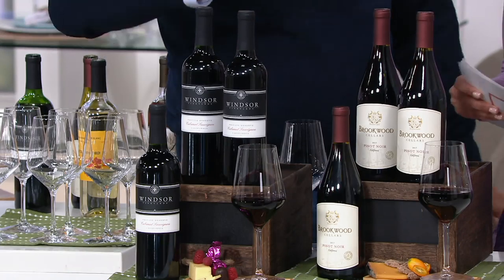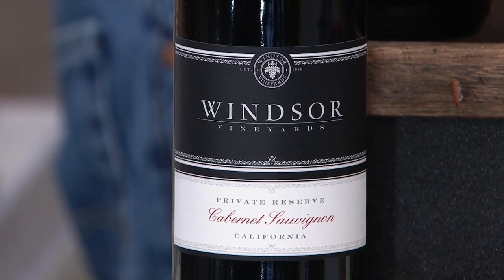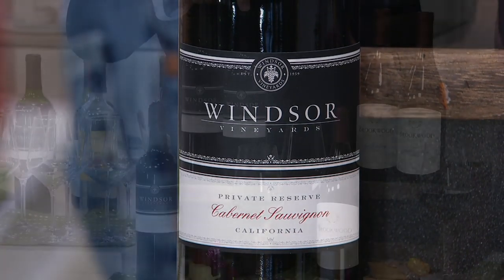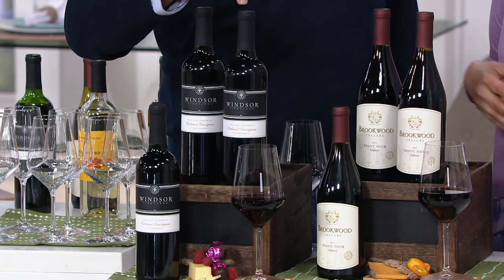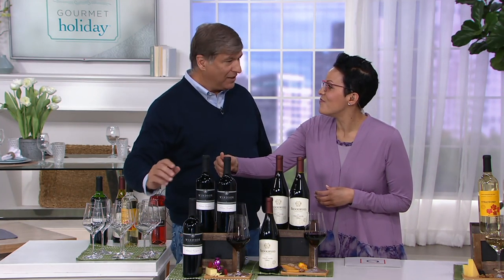Last but not least, and this is worth the whole ticket to admission — we have a private reserve Windsor Vineyards Cabernet Sauvignon 2013. Check your calendar, it's 2019, so this has been aged six years. What does that mean for flavor? The winemaker has been able to go really bold in the flavor, and then the age creates mellowness, smoothness, and depth.